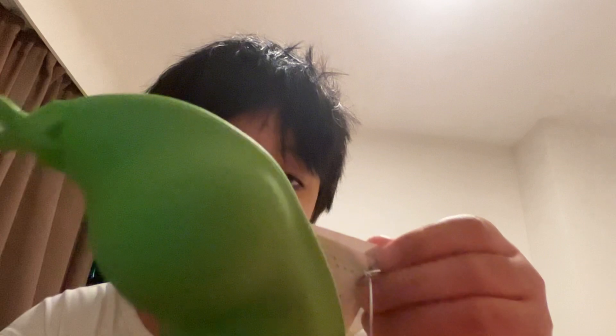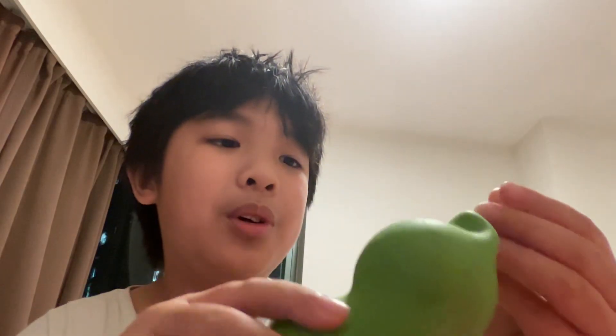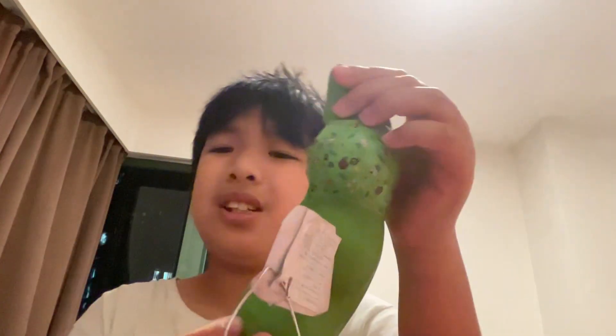Hi guys, welcome back to my YouTube channel. Today I'll be unboxing this toy — I've had it for a long time now. It's $28. There's some Chinese writing on it but I don't know how to read it. It doesn't say what toy this is, it only says 'Moco.' I think that's a shopping mall. This is a pea toy — I think there's a baby inside.